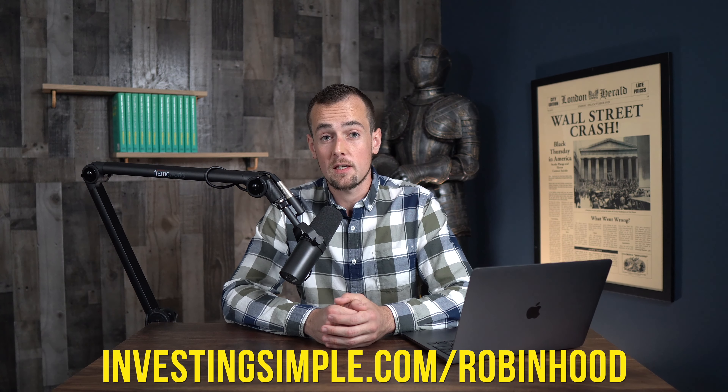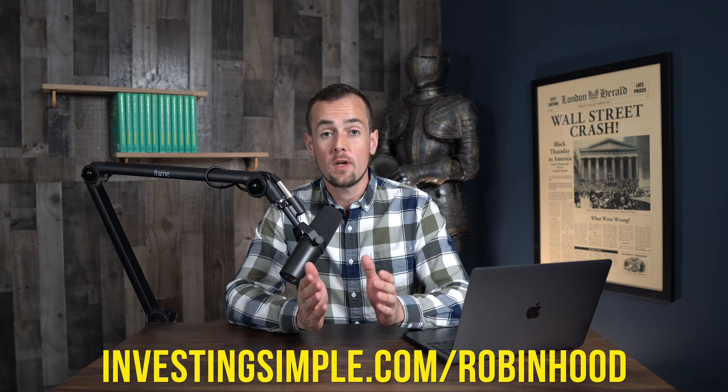While the app is extremely beginner friendly, don't forget to check out my full 45-minute Robinhood for beginners tutorial if you want me to walk you through everything step by step. In addition, be sure to use my link in the description below or visit InvestingSimple.com/Robinhood when you sign up to get a free fractional share worth up to $200. You can click below to watch my full Robinhood investing tutorial and I'll see you there.